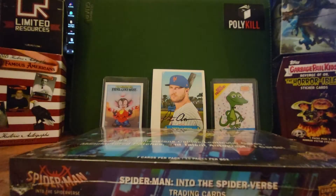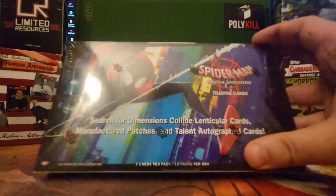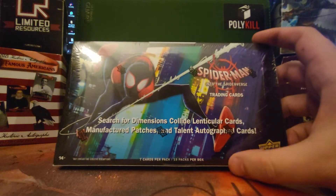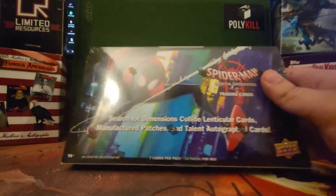Hello! Thank you so much for watching! Today we're gonna be opening up most of this box — Spider-Man Into the Spider-Verse! Training cards, search for dimensions, collide, lenticular cards, manufactured patches, and talent autograph cards.